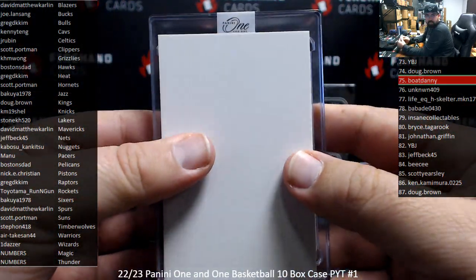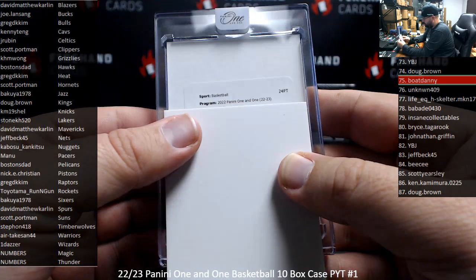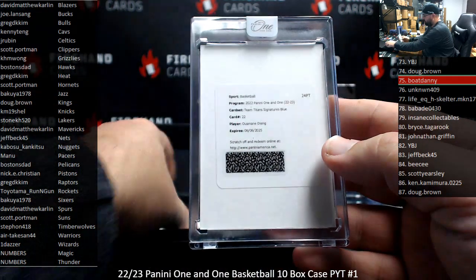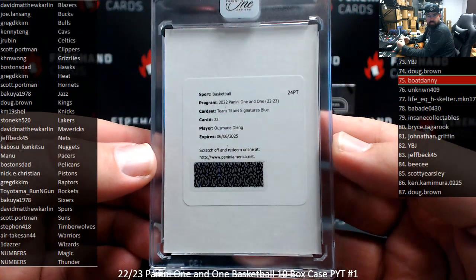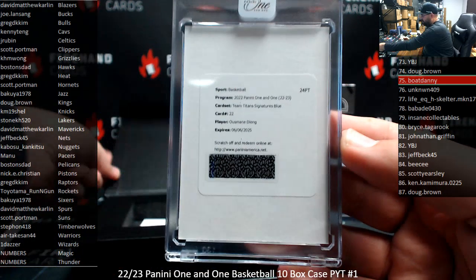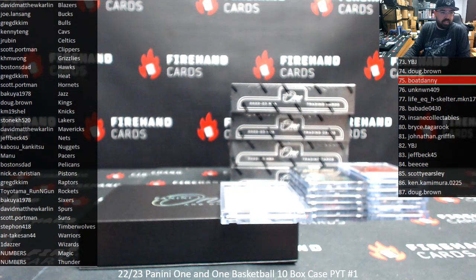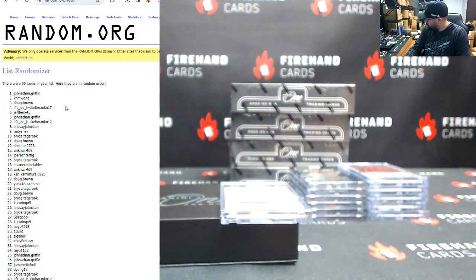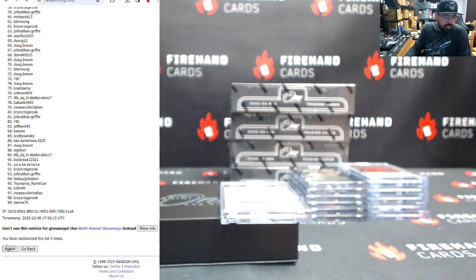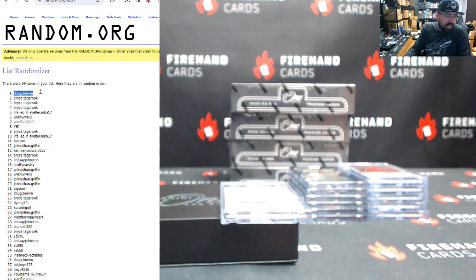Next auto — oh, we've got a redemption. Team Titan signatures, blue. Osman Deng. This one's going to go to a random draw, guys, because Osman Deng is a member of the Thunder. I'm going to randomize your list of names here three additional times. The number three participant at the top of the list will get the Osman Deng redemption. Good luck. Here we go — one, two, and three. Congrats to Doug Brown! It's coming your way.